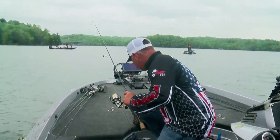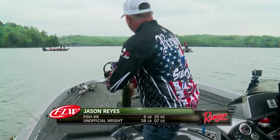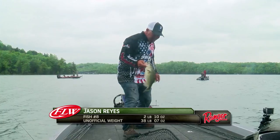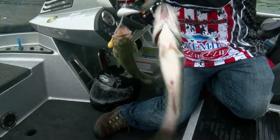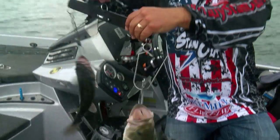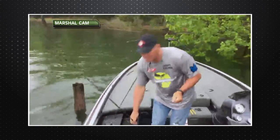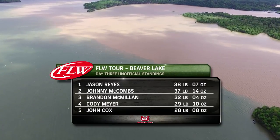There we go — all right! Jason Reyes is pretty much now in the driver's seat. He is calm, cool, collected and ready to go. But Johnny McCombs has made the jump up the leaderboard as this Saturday shuffle is underway. Don't go anywhere — it's the FLW Tour from Beaver Lake.